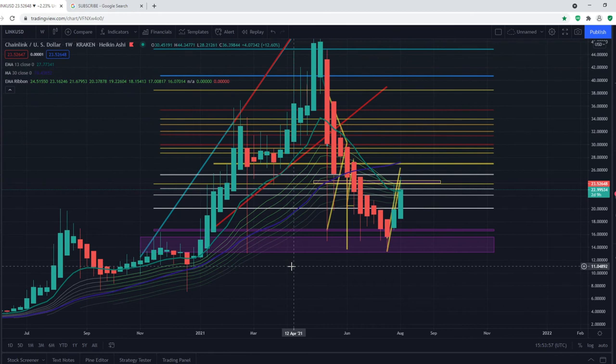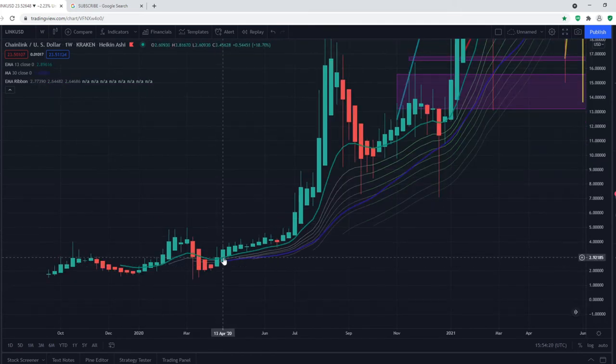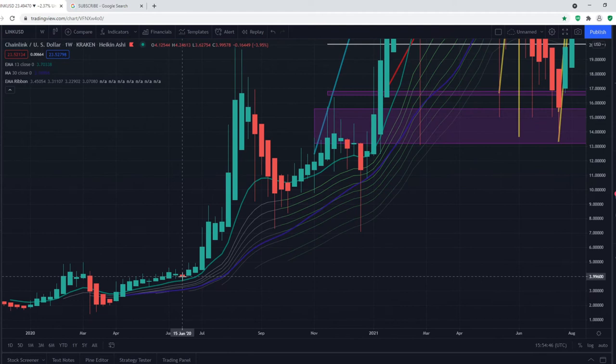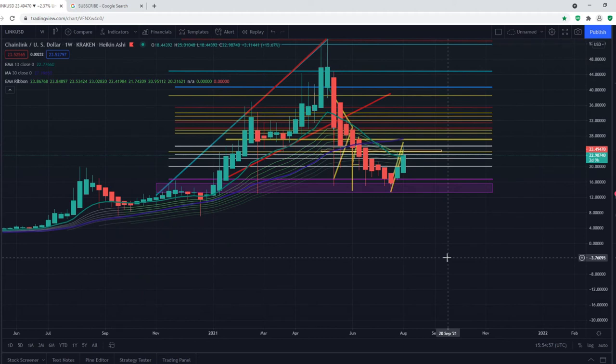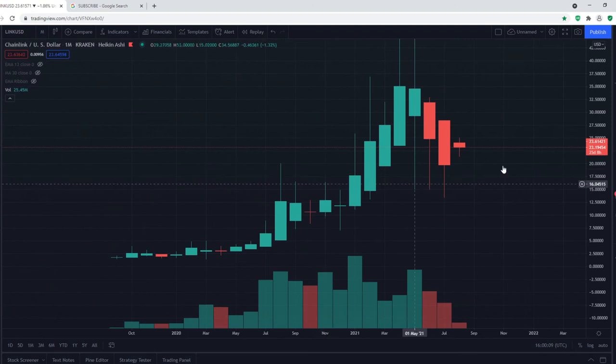Whenever we have held the weekly EMA ribbon, Chainlink has gone up significantly. For example, in April, after getting above the weekly EMA ribbon, after 63 days we had already moved up 30%, and after that we moved up 407%. This is just an example — whenever we break above it and hold it as support, we can see significant gains in the upcoming weeks and months. That would be very bullish, but as said, in the next couple of days we can see a small pullback.